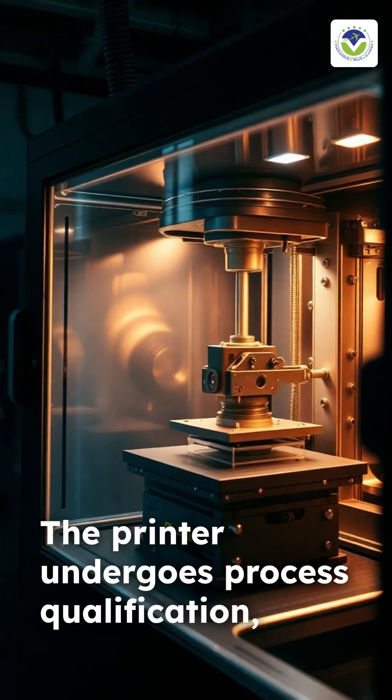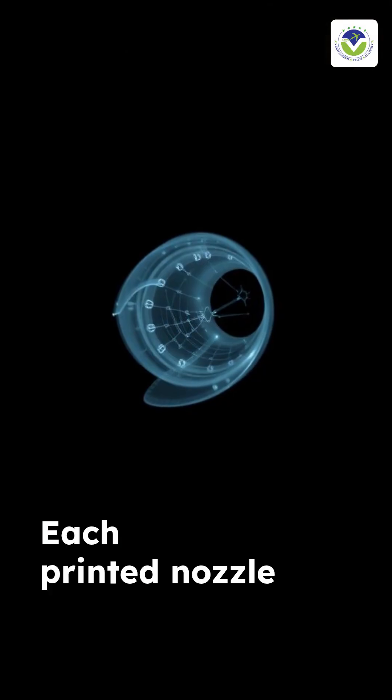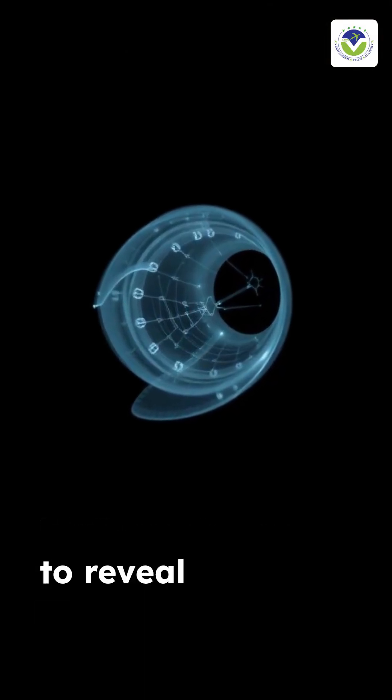The printer undergoes process qualification, confirming repeatable melt pool behavior and layer adhesion. Each printed nozzle is inspected with high-resolution X-ray computed tomography to reveal hidden defects.